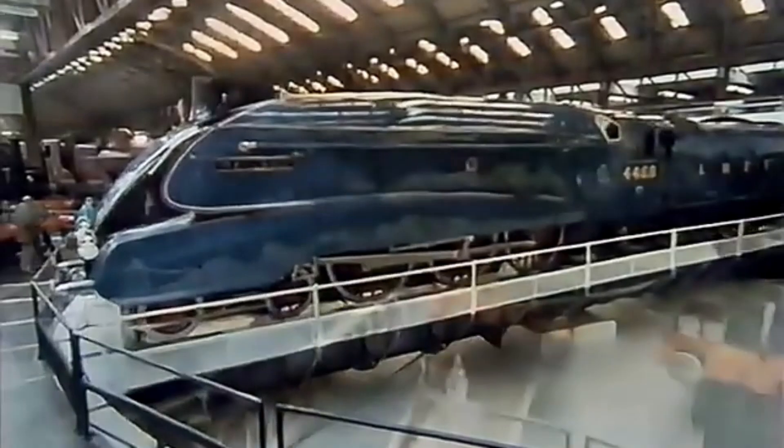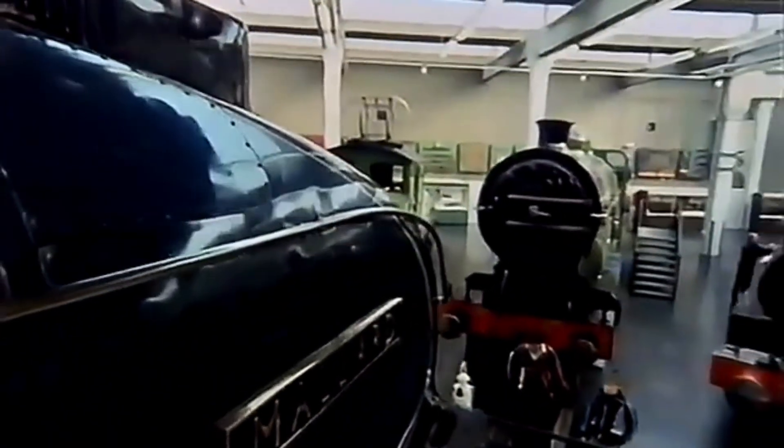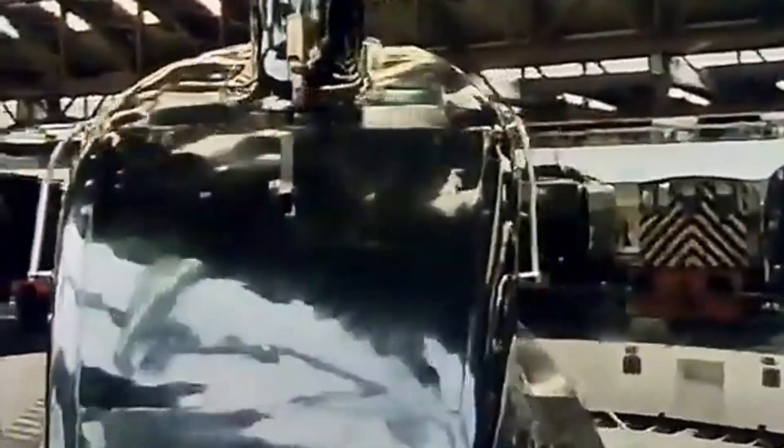Mallard herself rolled out of Doncaster Works in March 1938. She was fitted with something special: a double Kylchap blast pipe and double chimney. This improved the drafting of the fire and helped her breathe better at speed — it would prove vital for the record-breaking run to come.